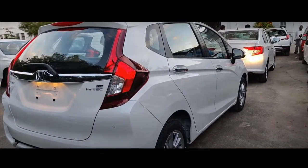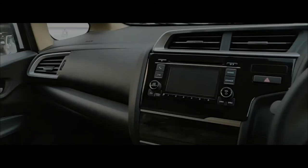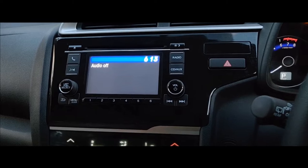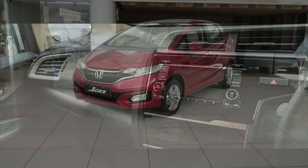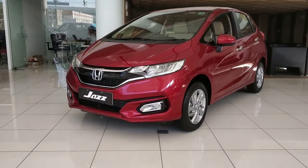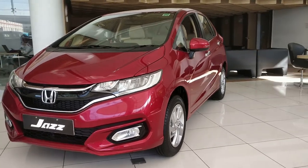Comparing VX over V, you get LED tail lamps, electrically foldable outside rear-view mirrors, a leather-wrapped steering wheel, soft-touch dashboard, a 17.7 cm touchscreen (vs 12.7 cm with CD player and aux in V), voice commands, steering-mounted controls, push-start button, and keyless entry. Prices range from 7.59 lakhs to 9.8 lakhs.